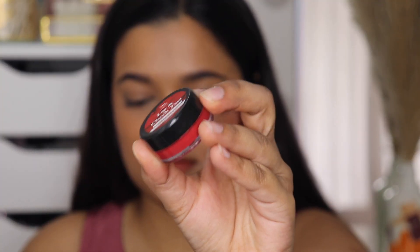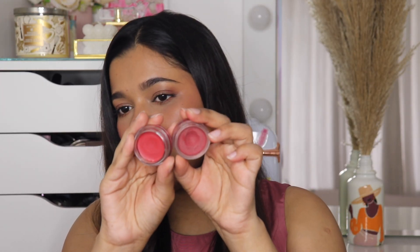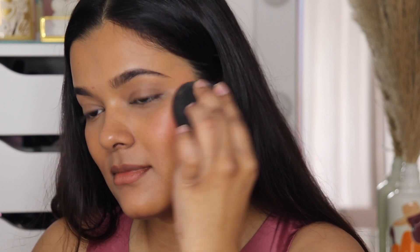Another tint which is as good as the Daughter Earth and the Just Herbs ones but is much cheaper is by TNW The Natural Wash — their lip and cheek tint in the shade Tunnel of Love. I think this has a much better formula because it's much more creamy than the other two, and it is so easy to blend. This is a very wearable red color, very close to the shade Rose Coral actually. They are pretty similar and both last really long on the skin. So this is something you need to try if you don't want to spend as much on the Daughter Earth or Just Herbs ones.